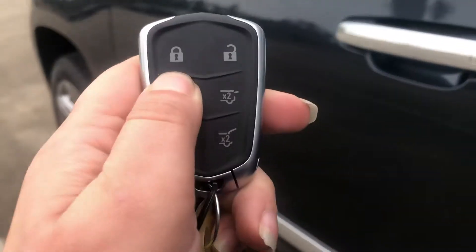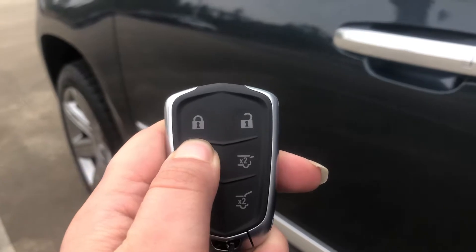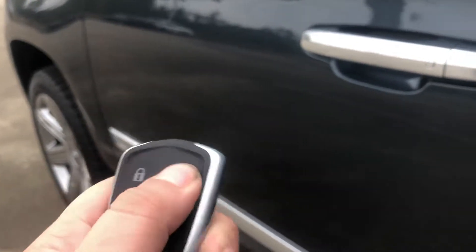We'll go ahead and remote start it. There it goes, riding on up for us. We'll unlock it and get into the features of the inside.